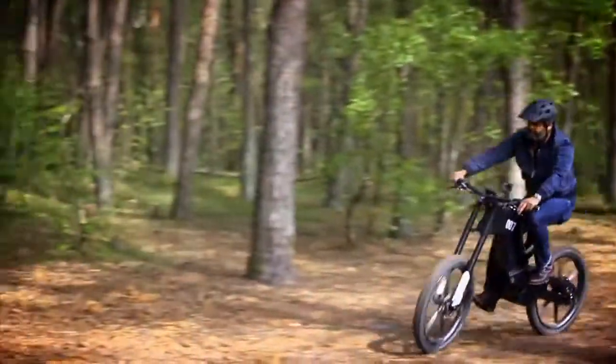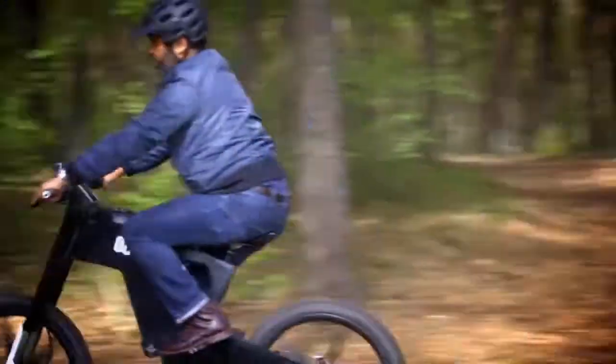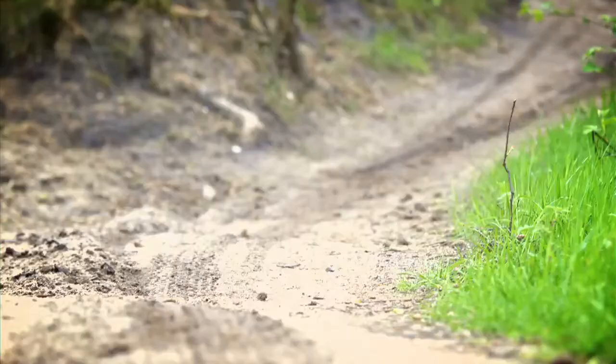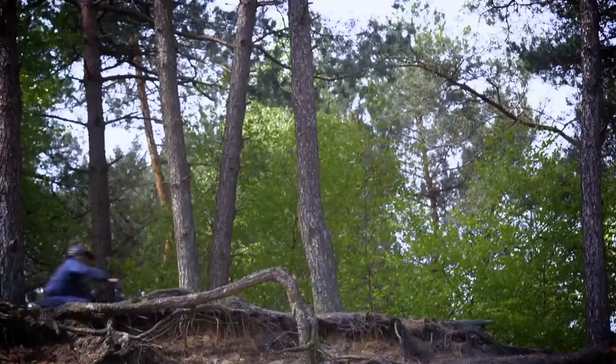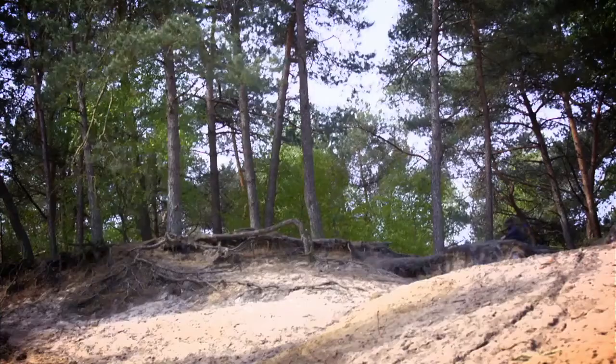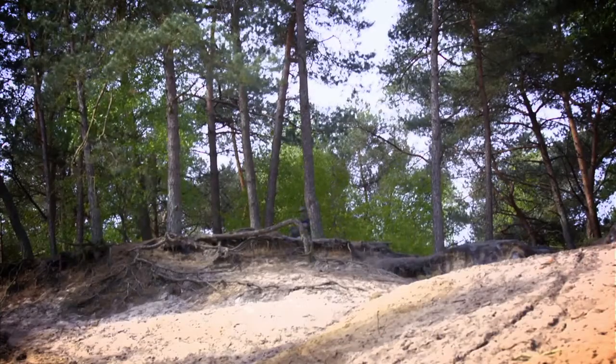It's a bike which is pretty adept at handling the rough stuff, and it's not at all deterred by steep inclines. Which is surprising, as the DRT was designed and manufactured in a country not exactly famed for its mountainous terrain — Holland.